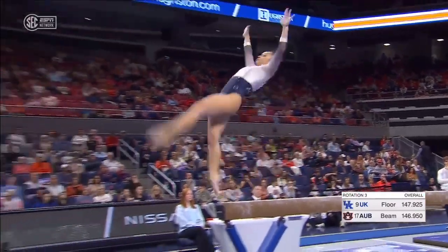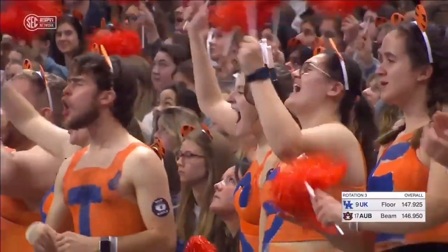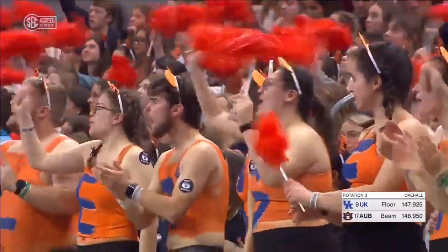And just the dismount, she's going to do it. Gainer off the end. Wow. They needed that. They needed that big score.